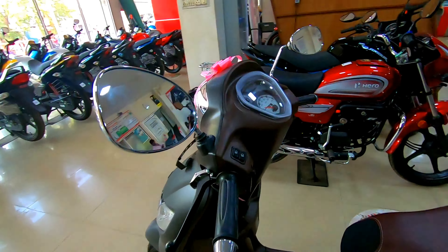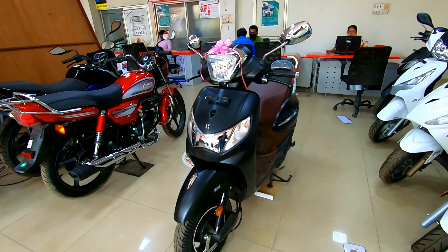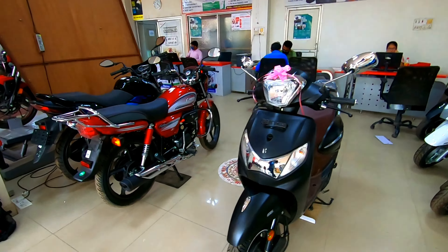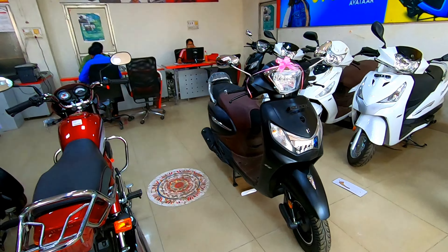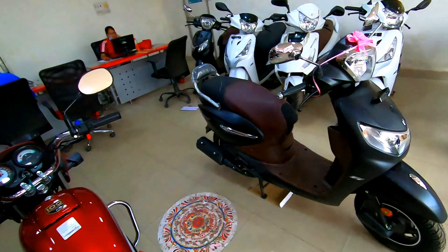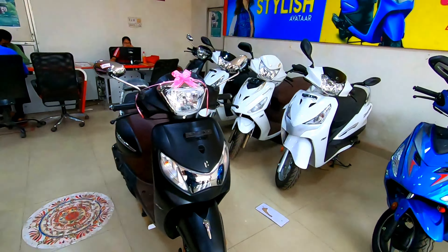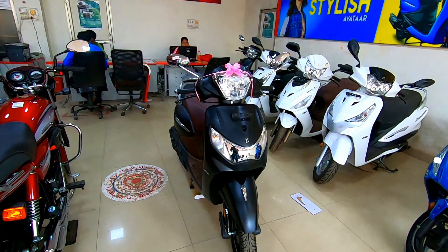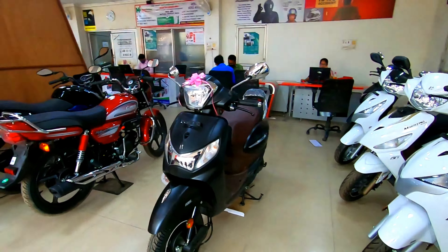This engine delivers 8.1 PS of power and 8.7 Newton meter of torque. This scooter is an updated version with a matte black finish, which looks very striking. The matte color finish is very good and amazing, and the eye-catching design makes this scooter look great.